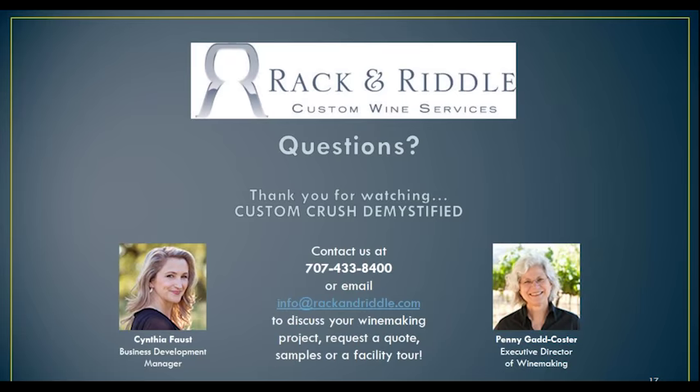I think we have answered all the questions. Thank you again so much for joining us today — we really enjoyed doing this webinar with you. Hopefully you'll get in contact with us if you have any more questions or if you'd like to take a tour. Penny and I are totally available, as are the rest of our team. Thank you, and thank you all for joining us.